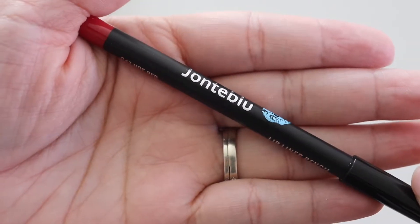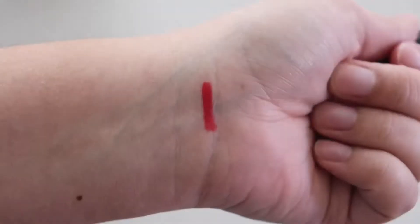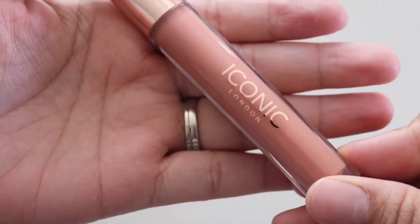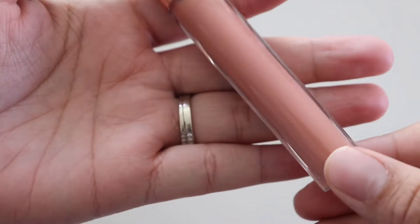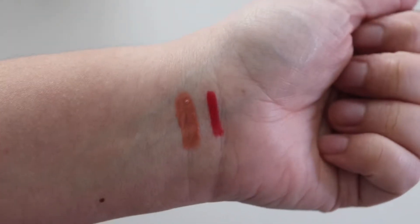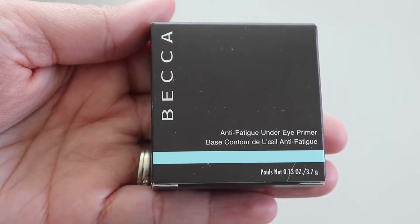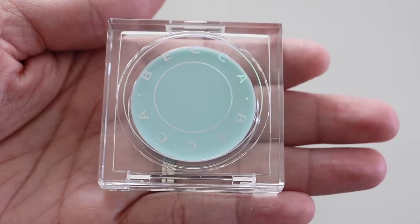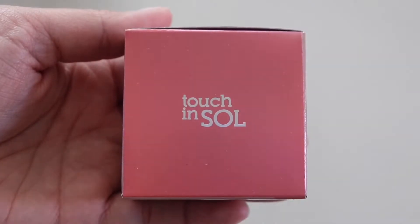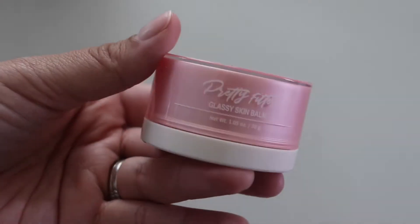Now we have Jaunted Blue in hot red and it retails for $5. Next I have Iconic London, a lip plumping gloss in Nearly Nude, and this goes for $26. Next I have the Becca Anti-Fatigue Under Eye Primer and this goes for $32. Next we have the Touch Insole Pretty Filter Glassy Skin Balm and this goes for $32.